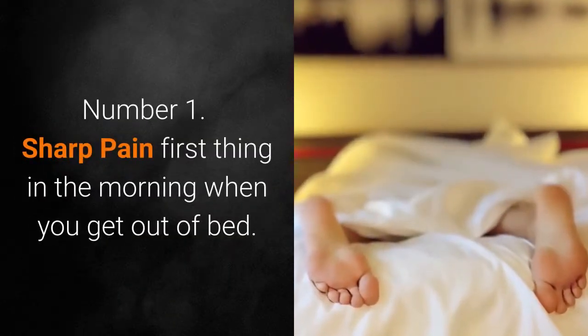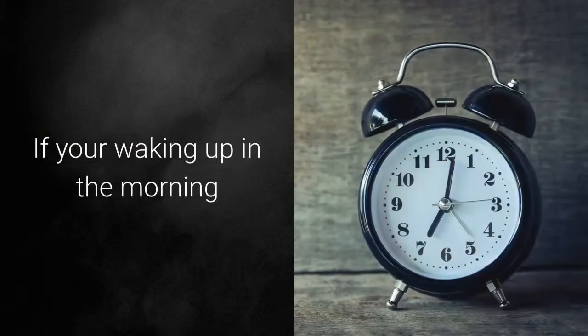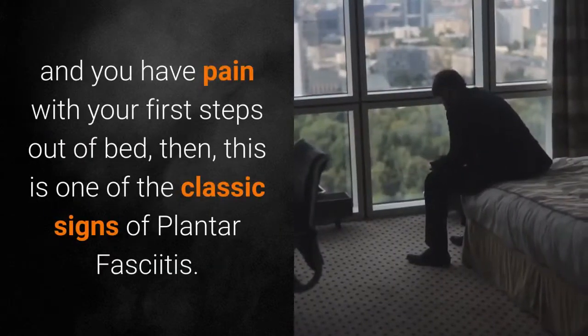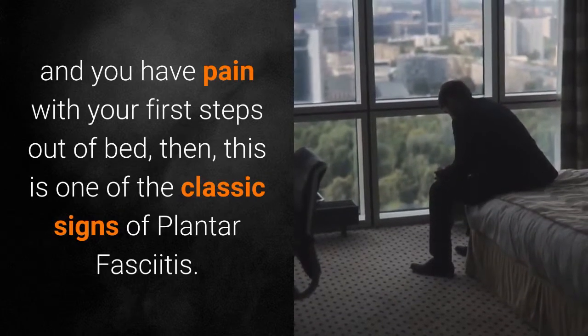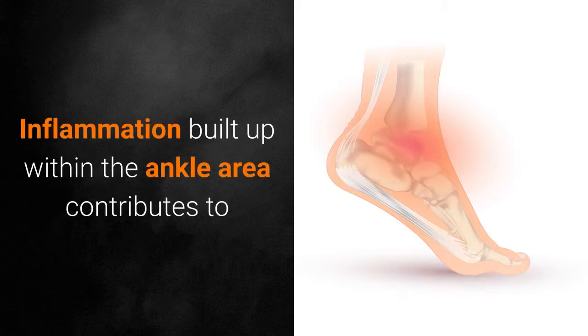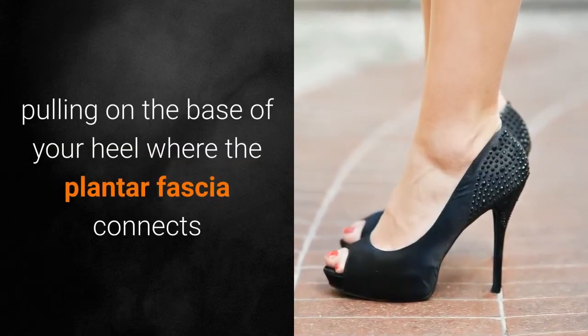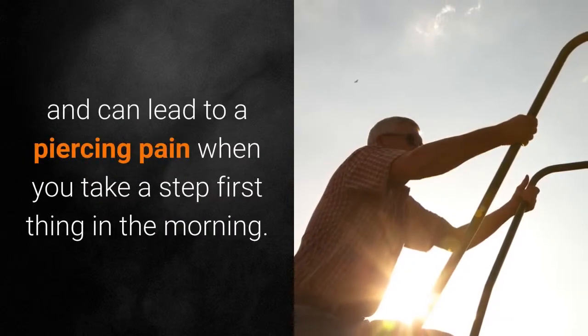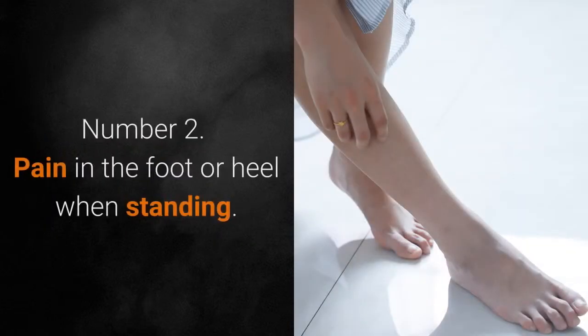Number 1: Sharp Pain First Thing in the Morning When You Get Out of Bed. If you're waking up in the morning and you have pain with your first steps out of bed, this is one of the classic signs of plantar fasciitis. Inflammation built up within the ankle area contributes to pulling on the base of your heel where the plantar fascia connects, and can lead to a piercing pain when you take a step first thing in the morning.